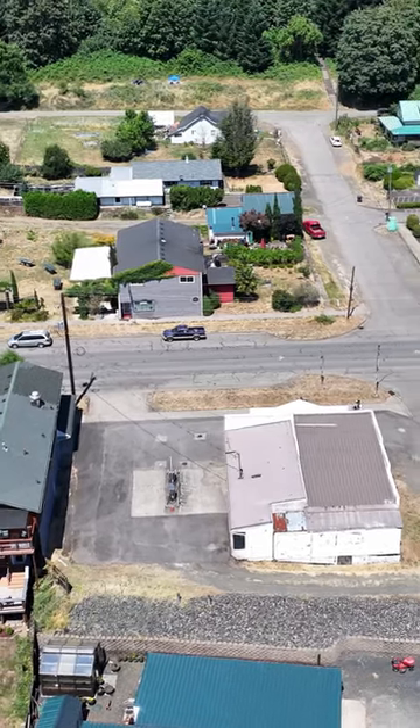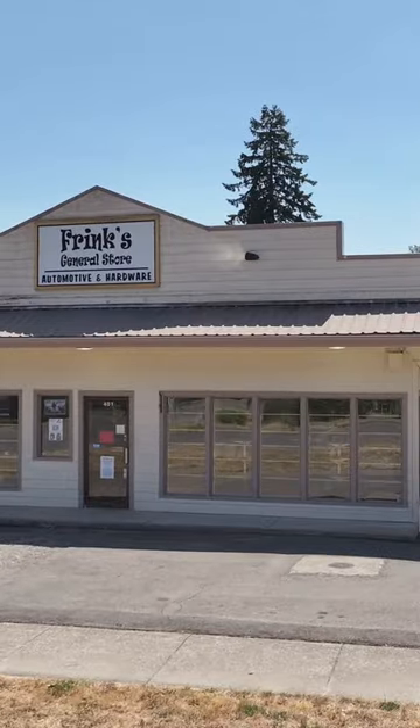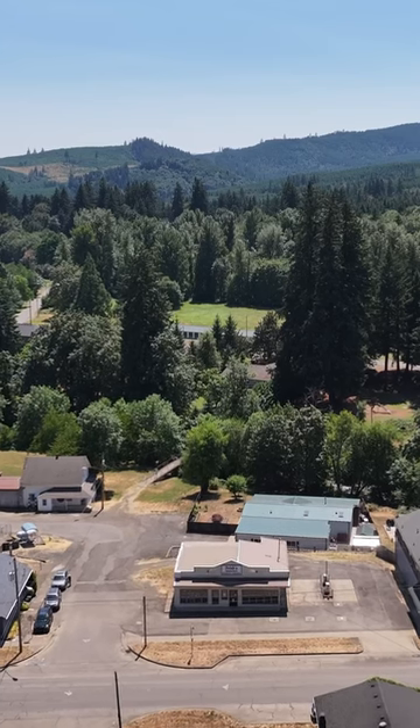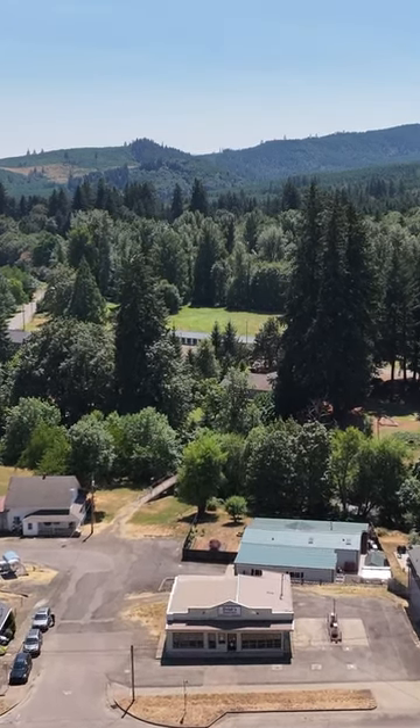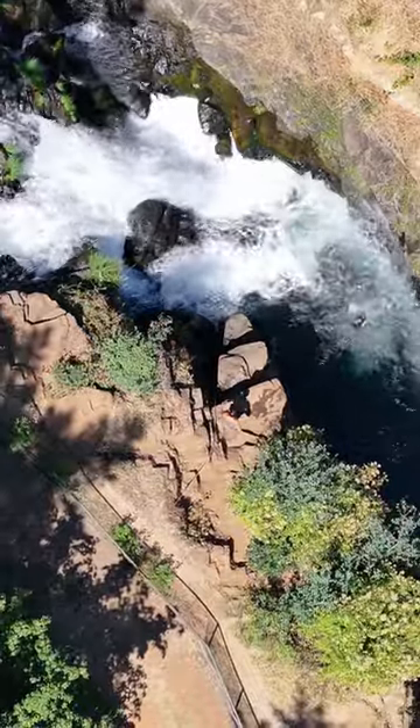The old gas pumps are still on the property, but imagine all the space you'll have to play with if you decide to have them removed. Speaking of space, Falls City definitely has enough of it for you to enjoy nature at its best — home to waterfalls, mountain bike trails, and old-growth forest.